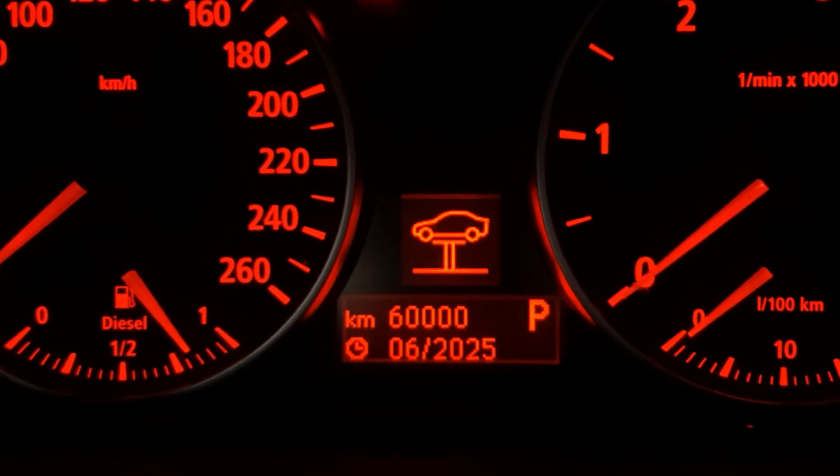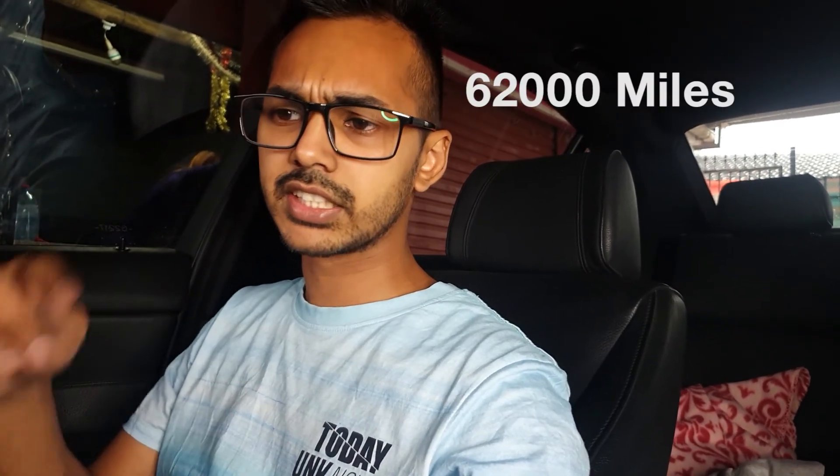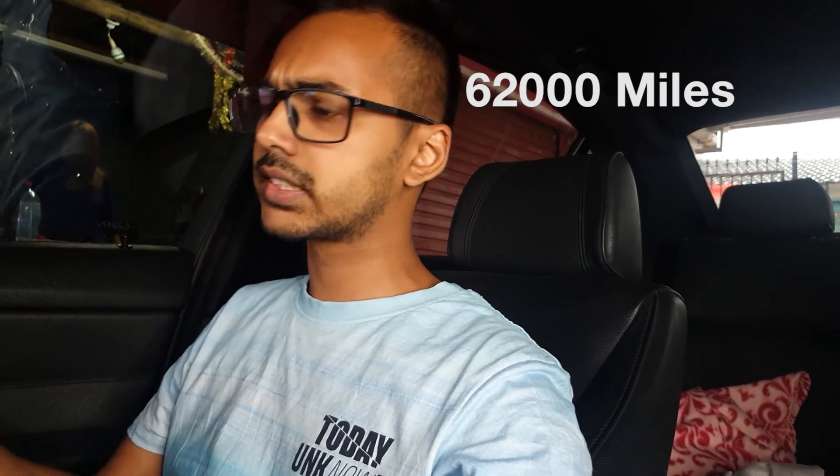Finally, the general vehicle inspection icon — I've set it to 2025 so it doesn't come up anytime soon. That covers all the icons. The only one missing is the spark plug icon, but that's self-explanatory: it's at 100,000 kilometers — I'll leave a miles conversion somewhere on the video.